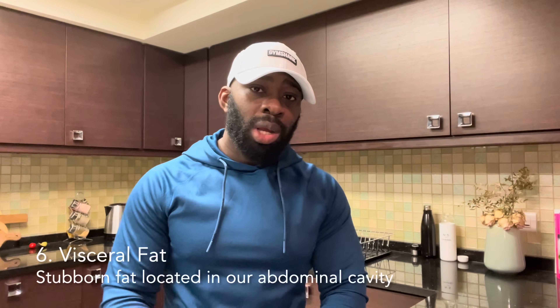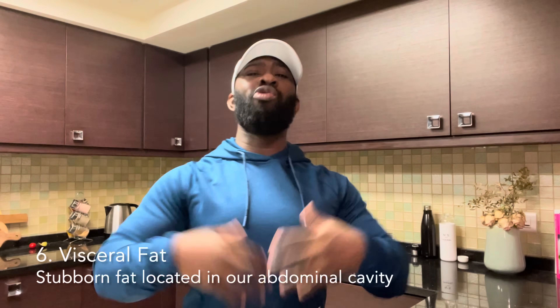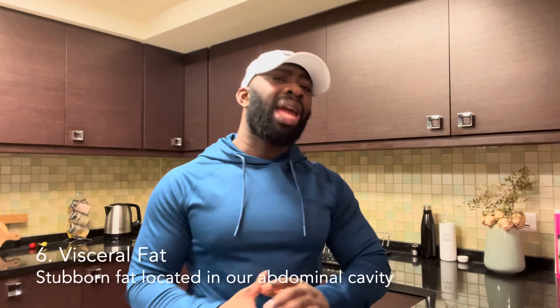Lastly, we are going to hit number six, visceral fat — the stubborn fat that lives rent-free in our abdominal cavity, surrounding our organs and won't vacate easily. It's the fat that is so stubborn it wants to put up a fight. I'm going to share five tips you can start implementing to help knock it back down to size. In small quantities visceral fat helps to protect the organs, but when it grows too large, it is very harmful and it's something you need to get rid of.